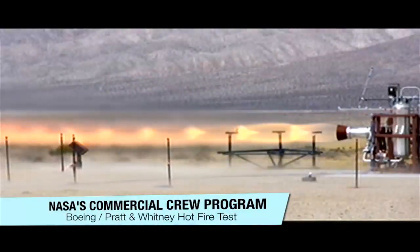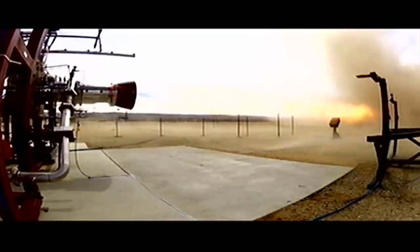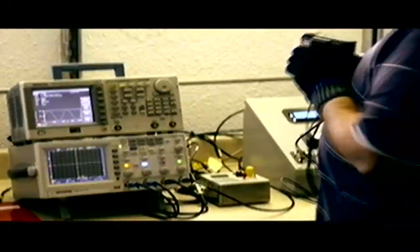Pratt and Whitney Rocketdyne successfully hot-fired the launch abort engine it is developing for the Boeing Company's CST-100 spacecraft in Canoga Park, California on March 9th.